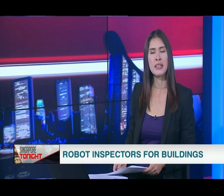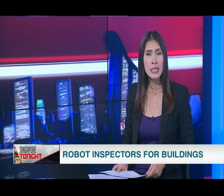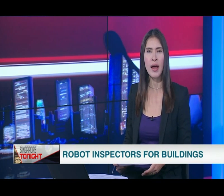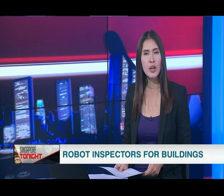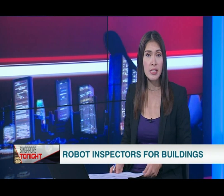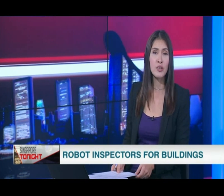Robots could soon be used to inspect some buildings in Singapore. Armed with laser scanners and cameras, they can spot the tiniest cracks and defects. They're called quality inspection and assessment robots, or QuickerBots, and they can supposedly perform with better accuracy than humans.